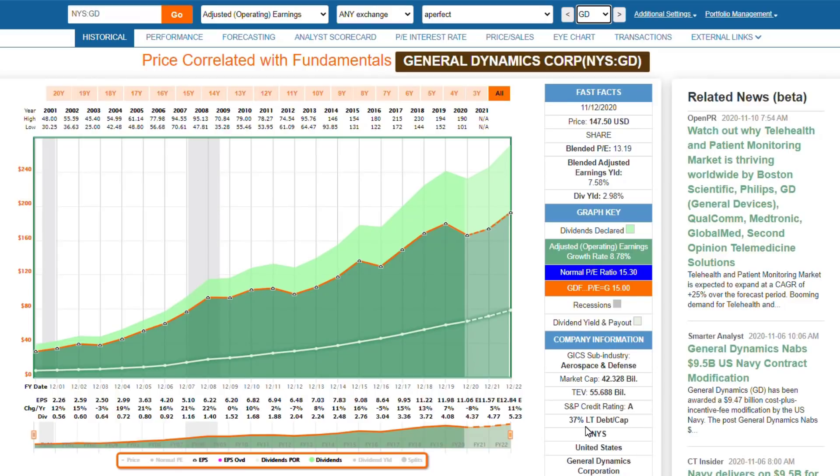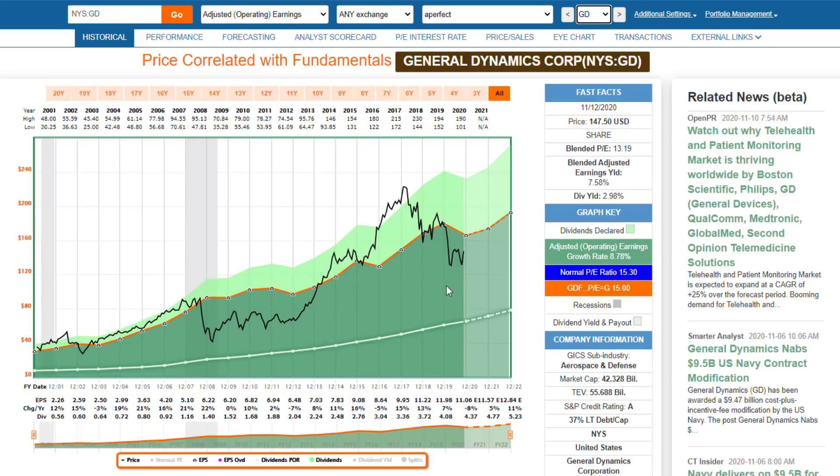It's A-rated, only 37% debt. I can buy this at a very attractive valuation today. Not absolutely perfect, but it's certainly in the model of perfection that I'm looking for in a common stock — great quality, great dividend, great value. It's what I'm looking for: the ideal stocks that I can invest in.